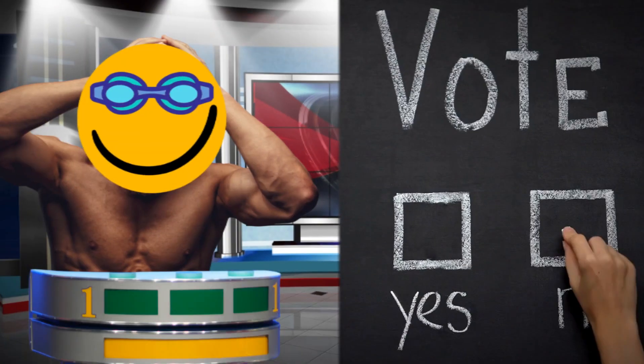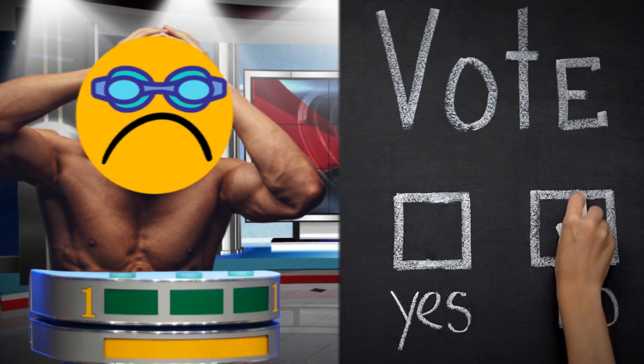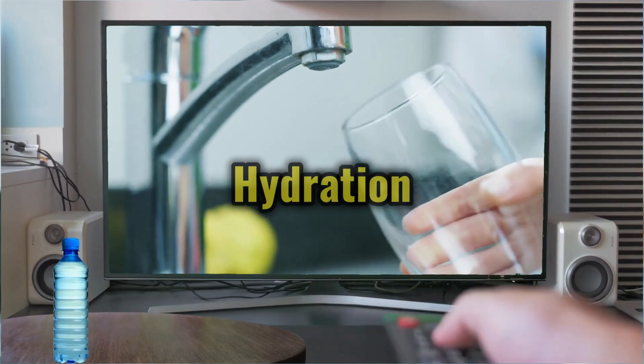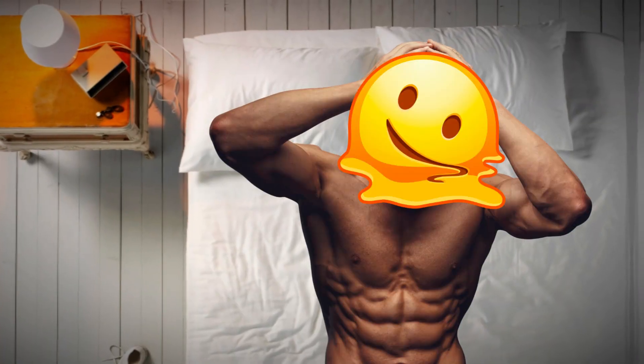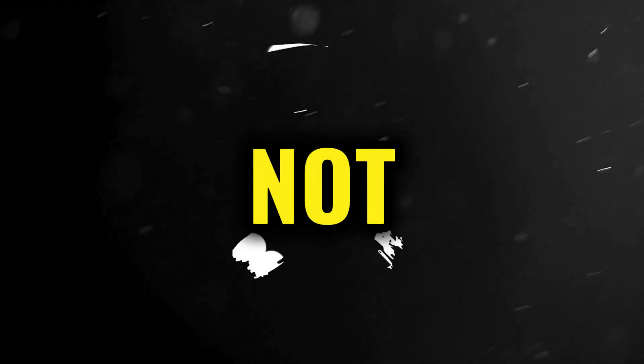But is all of that enough to get you this sleek body? Of course not, because we have not yet mentioned hydration. Hydration is absolutely essential for all of you. Dehydration can lead to fatigue, cramping, and decreased performance in the water, and eventually not this body.